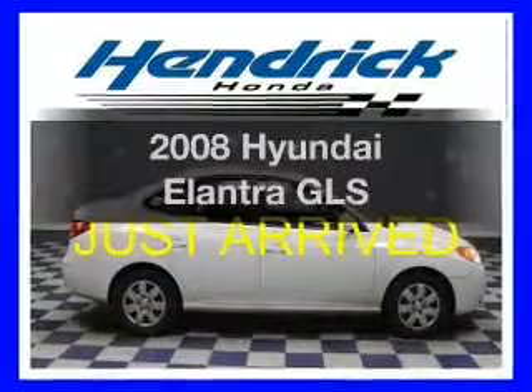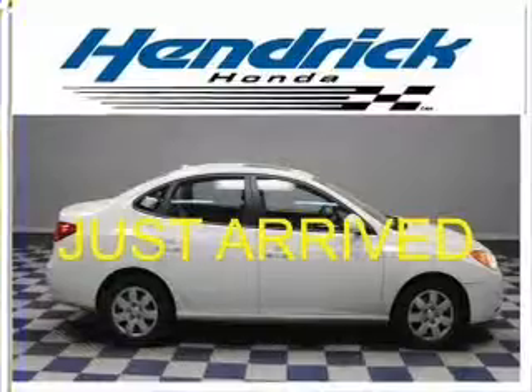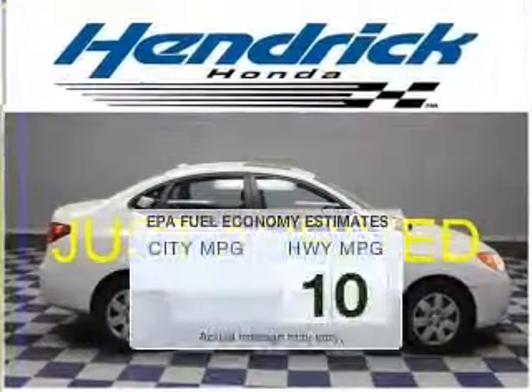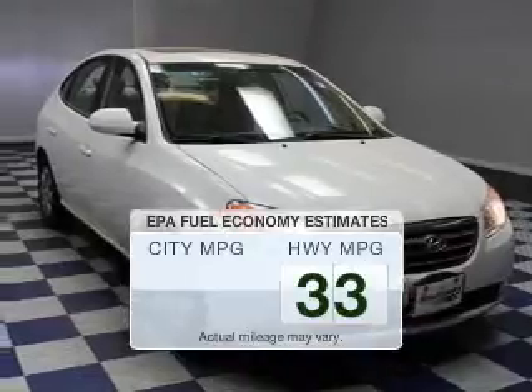Get noticed in this 2008 Hyundai Elantra — everything you need under one roof with this great vehicle. Low emissions and the good fuel economy offered in this vehicle are important to you and to the environment.